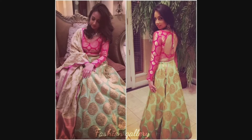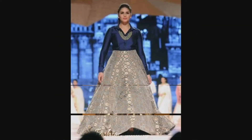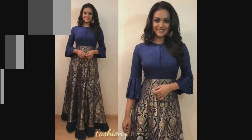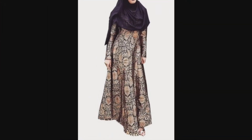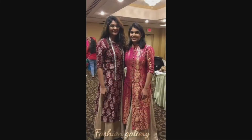Hello friends, welcome back to my YouTube channel Fashion Gallery. Brocade is a rich silk fabric with patterns in gold and silver. Traditionally the fabric was made with silk, but nowadays it is made using a whole range of different fabric mixes like silk and cotton or even polyester.